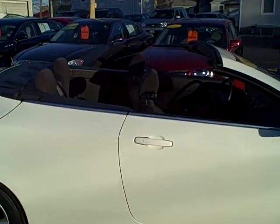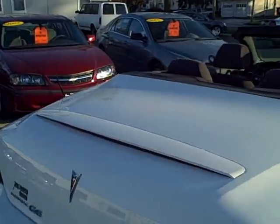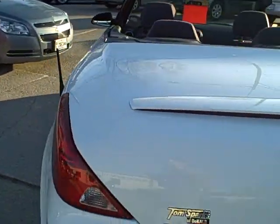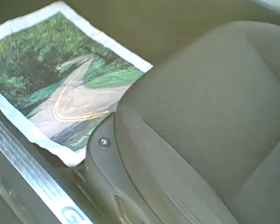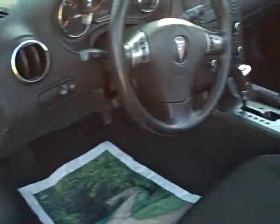Hey, wait a minute. Where did the top go? Just kidding. This is a real nice G6 GT convertible — remote start, alloy wheels, heated cloth seats. That's right, heated cloth seats. It's got the three-speaker Monsoon sound right there.